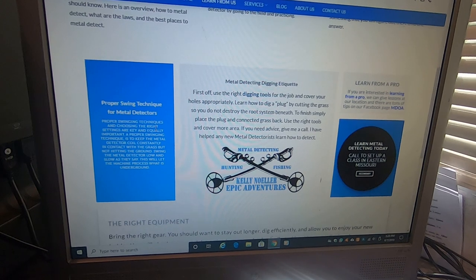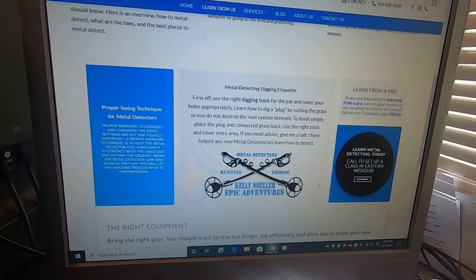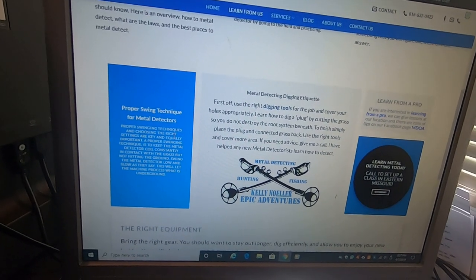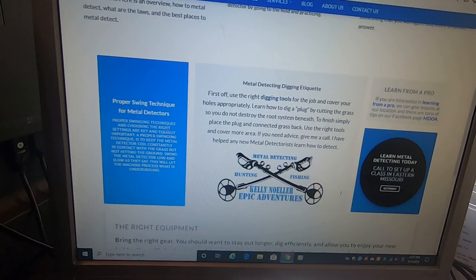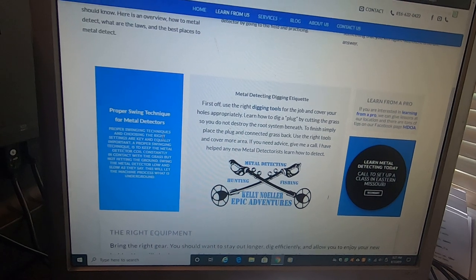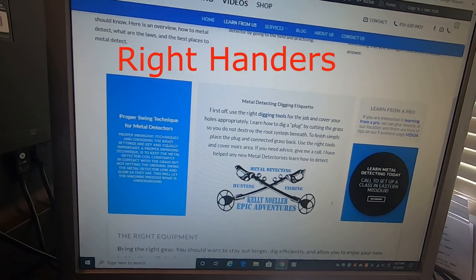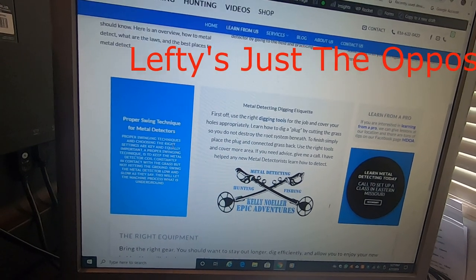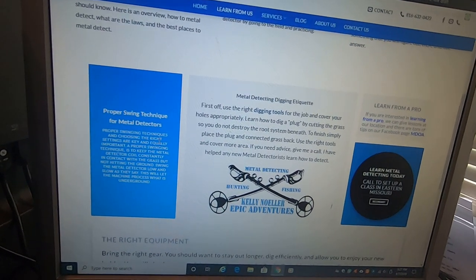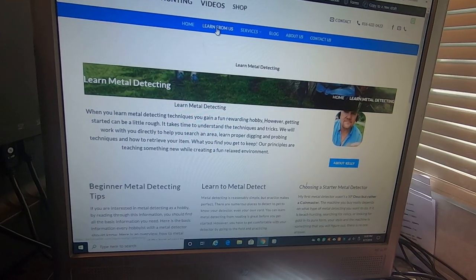One key thing I notice a lot of detectors do is their swinging technique. As they go left to right in front of their body, they tend to curl up the left or right side — but you're losing contact with the ground and breaking up that coil cone going into the ground, thus missing targets. When you turn around and go back the other way, you'll find you missed a target completely because of swinging technique. What you want to do is rotate your wrist in on the left side with elbow up, and rotate to the outside on your wrist and tuck your elbow — that way you'll keep your coil in constant contact with the soil and lose a lot fewer good targets.